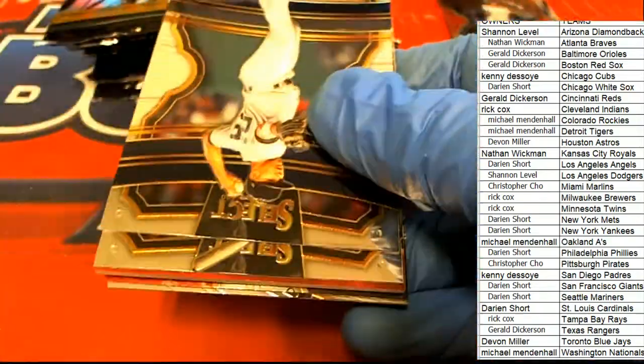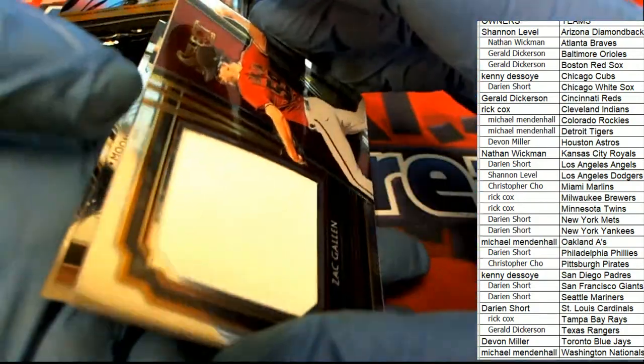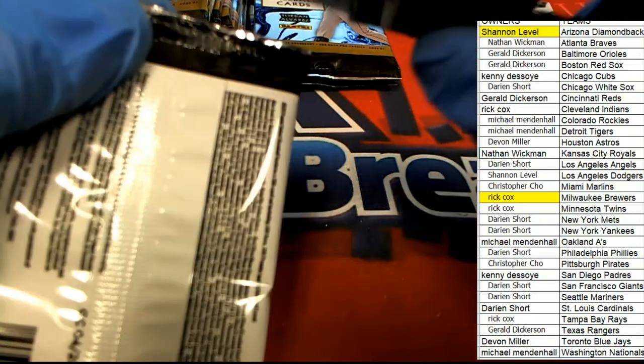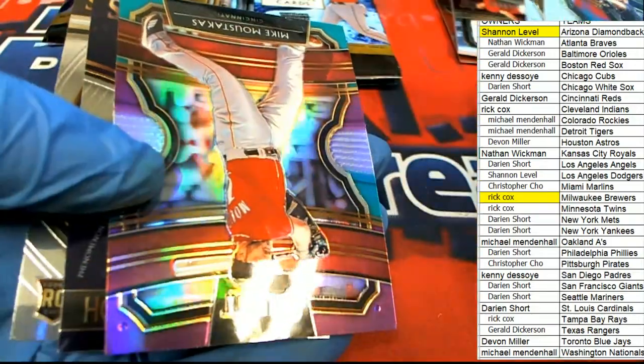Milwaukee goes to Rick and the Giants card goes to Darian. And what is this? Arizona Diamondbacks — Shannon L, you've got a nice big jumbo patch! Already, just two packs in, we have Rick and Shannon who've hit. My goodness — maybe it's a hot box! Wouldn't that be great?